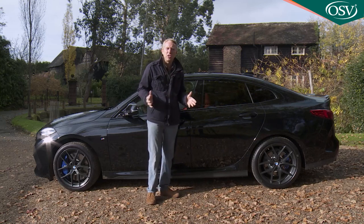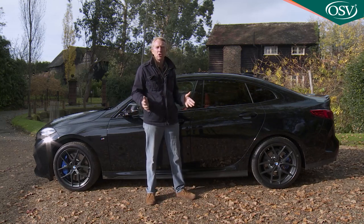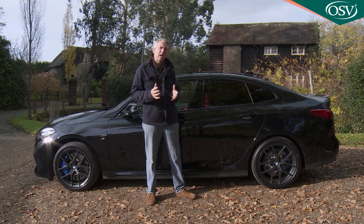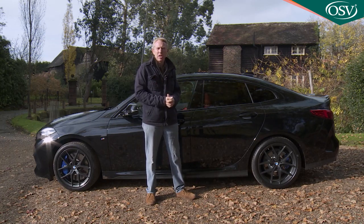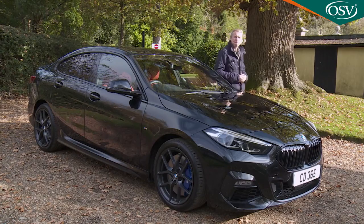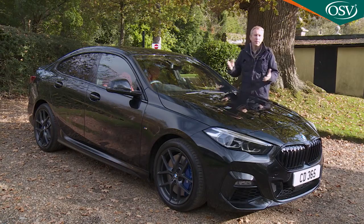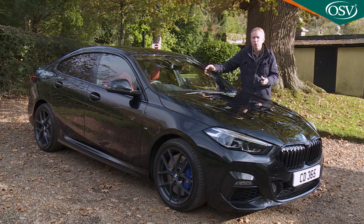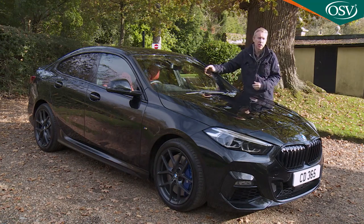With the Audi, you're really just getting a three-box version of the conventional A3 Sportback hatch. This Grand Coupe feels like much more of a unique product, and for likely customers that'll matter. If, having considered your alternatives, you've decided that it is a 2 Series Grand Coupe you really want, then you're going to need to know exactly what's included in the standard spec.